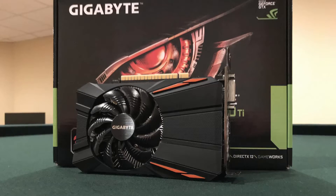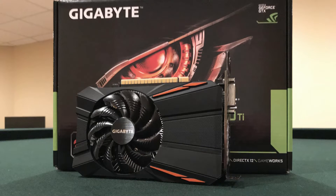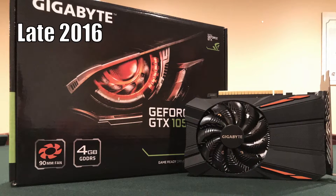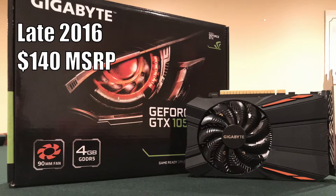With the GPU mining craze driving graphics card prices through the roof, the 1050 Ti sits at around $250 on sites such as Amazon. The 1050 Ti launched back in late 2016 at an MSRP of $140, and this sharp price increase has only happened within the last month or so.